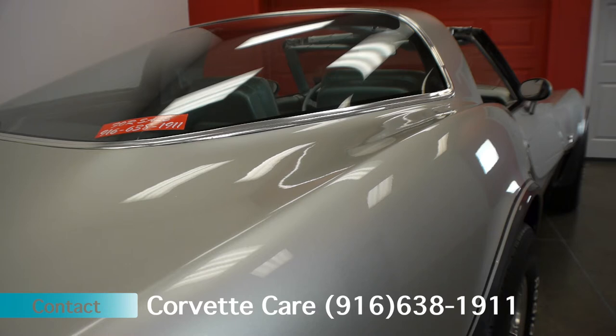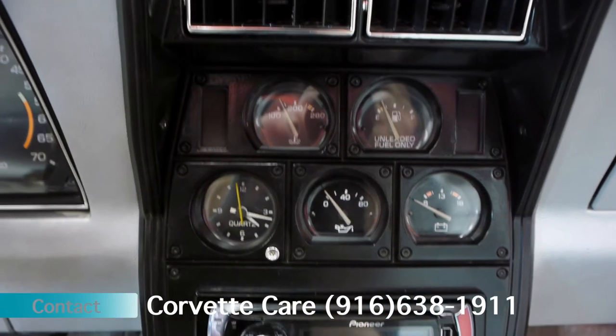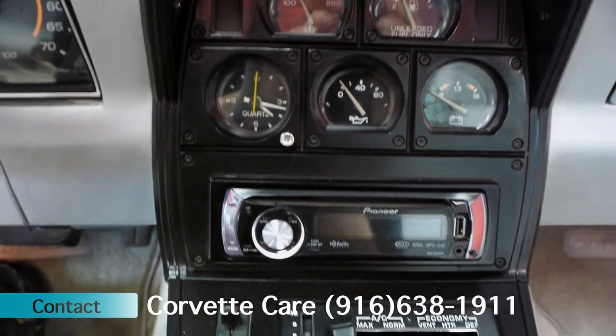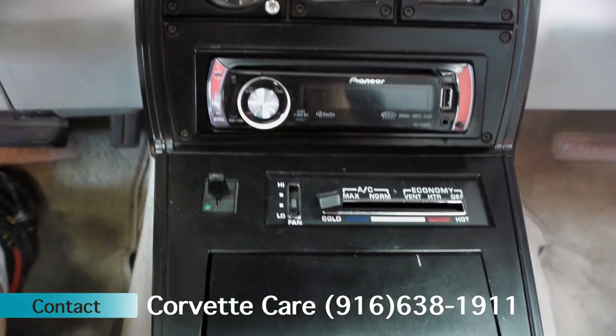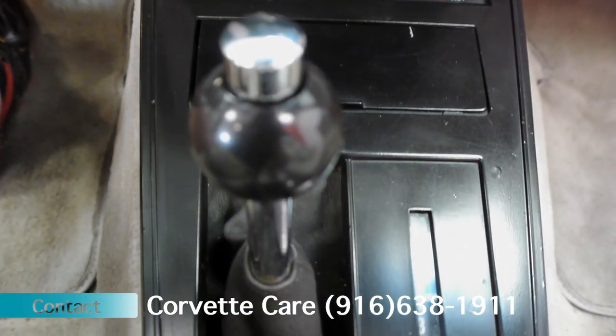All of the functions — wipers, keyless entry — we've added a keyless entry to the vehicle and a security system. Everything works and functions on the vehicle. The radio has been upgraded with a CD player and Bluetooth capability. Give us a call if you'd like to come down and see or test drive the car, or if you need any more information. Again, my name is Phillip with Corvette Care — hope to hear from you soon. Thank you.